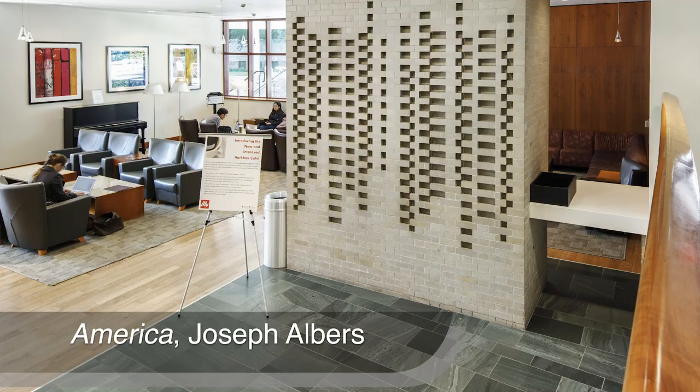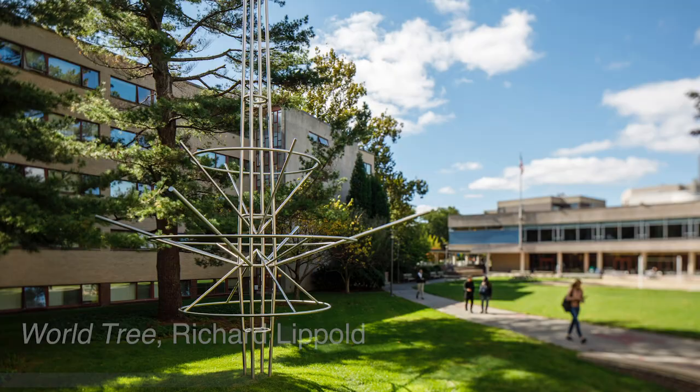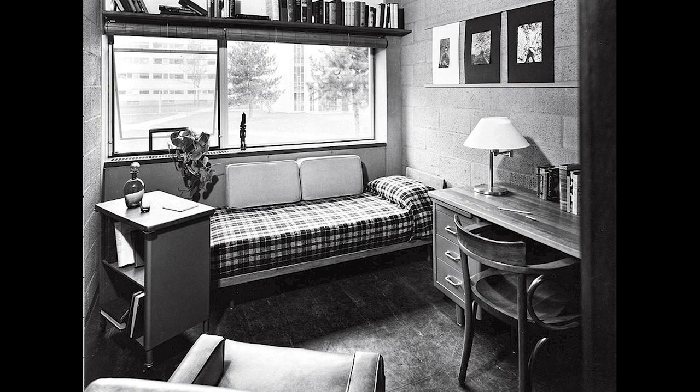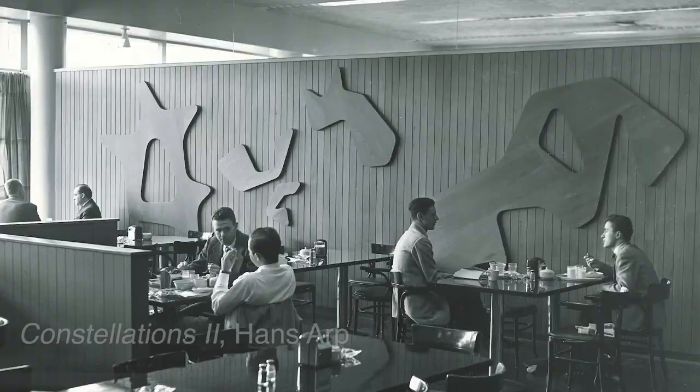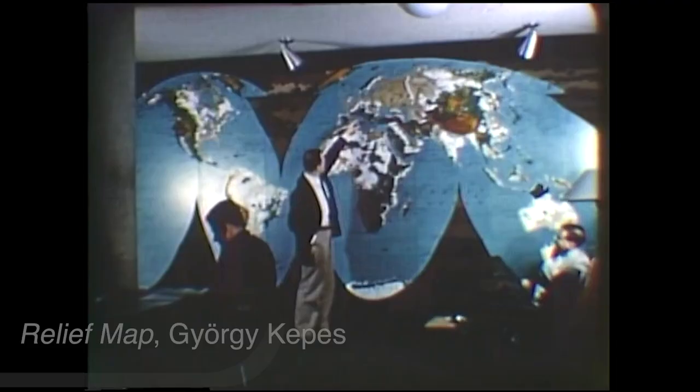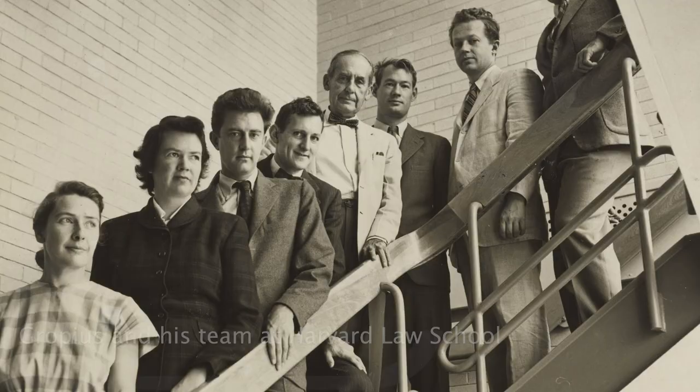It was very much a Bauhaus idea that it wasn't just the architecture — it was also commissioning contemporary artists to provide site-specific works of art, and commissioning designers and textile artists like Bonnie Albers to create furnishings for the lounges and dorm rooms. Gropius commissioned paintings from Joan Miro, a relief from Hans Arp, a large world map from Georgi Kepes — all figures who were central to European modernism and the circles from which Gropius came.